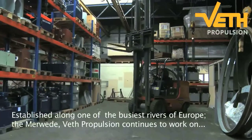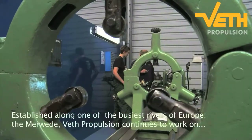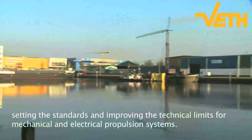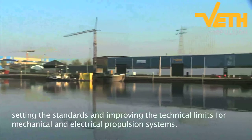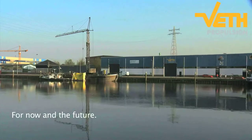Established along one of the busiest rivers of Europe, the Mirved, Veth Propulsion continues to work on setting the standards and improving the technical limits for mechanical and electrical propulsion systems, for now and the future.